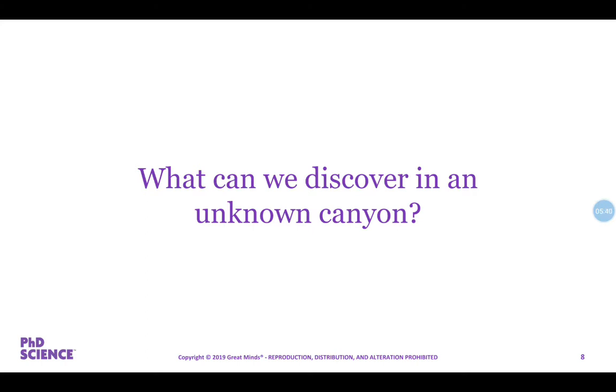I want you to imagine that you're part of Powell's expedition. Remember, this is back in the 1800s — exploring back then would not be the same as it would be today if we went off to explore the canyon, or the 'great unknown,' which is what Powell referred to the Grand Canyon as. I'm going to show you some photographs of the Grand Canyon from Powell's 1871 expedition. I want you to look at the photographs and record in your logbook on page three what you notice and what you wonder about each picture.